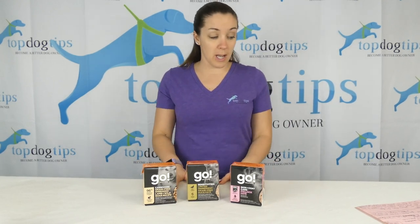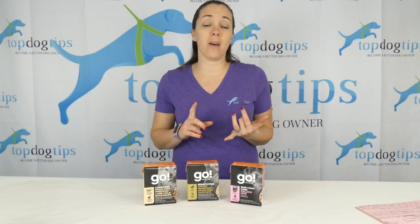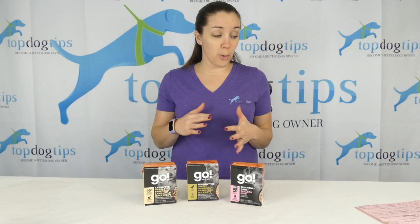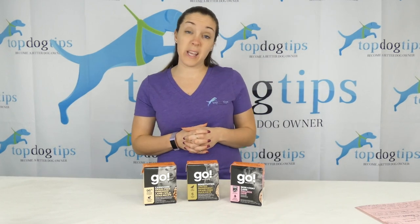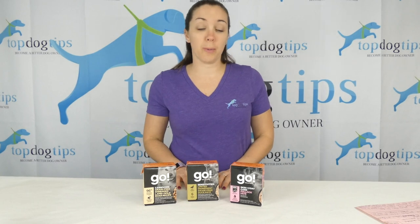Go Solutions is really designed for dogs that need meal solutions. Maybe they have skin and coat problems. Maybe they need a food that caters to food allergies or sensitivities. And it could be possible that they are just a picky eater and so they need something that is a little more appetizing than traditional commercial kibble.